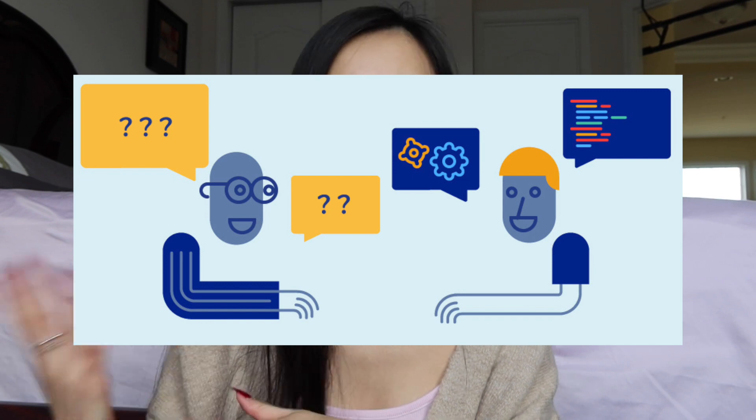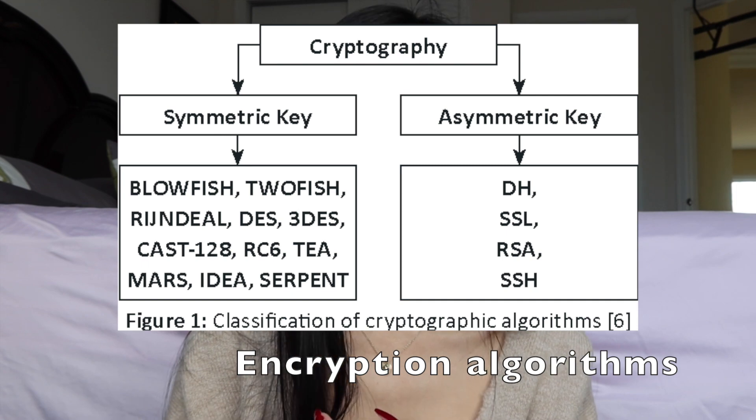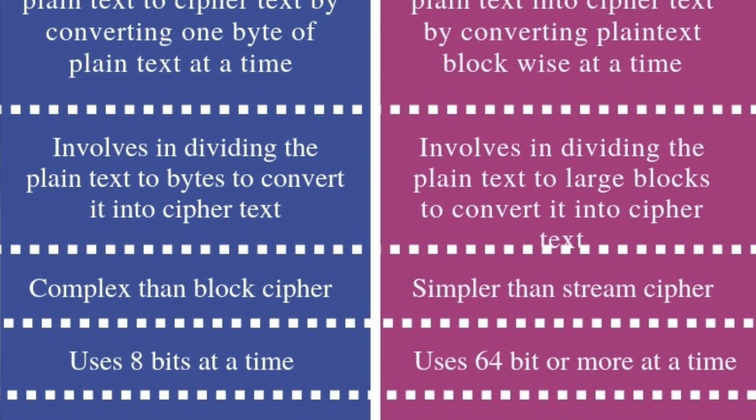One of the first topics is encryption. This covers encryption algorithms, hashing algorithms, the differences between them, which ones are secure, which ones are deprecated, and which you'd use in which scenarios. There are also niche algorithms like Twofish. The most common ones are AES, SHA, and MD families. I'd recommend looking into those, as well as the differences between symmetric and asymmetric encryption, and block ciphers versus stream ciphers.